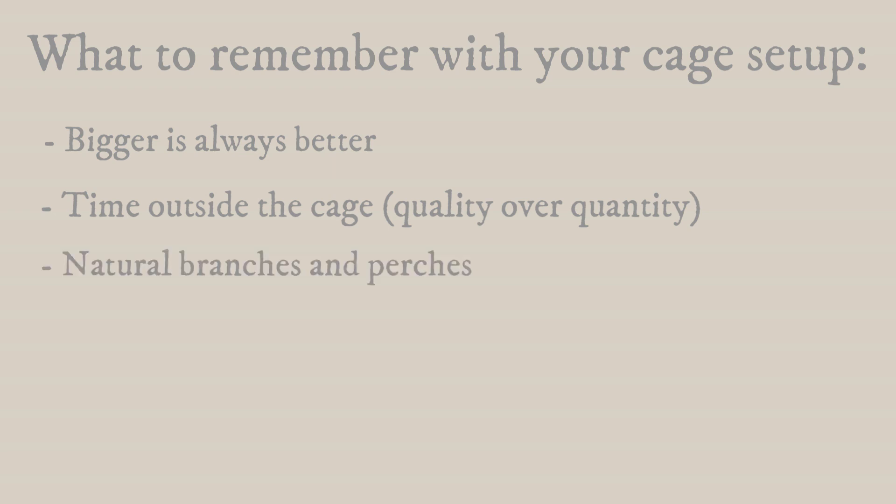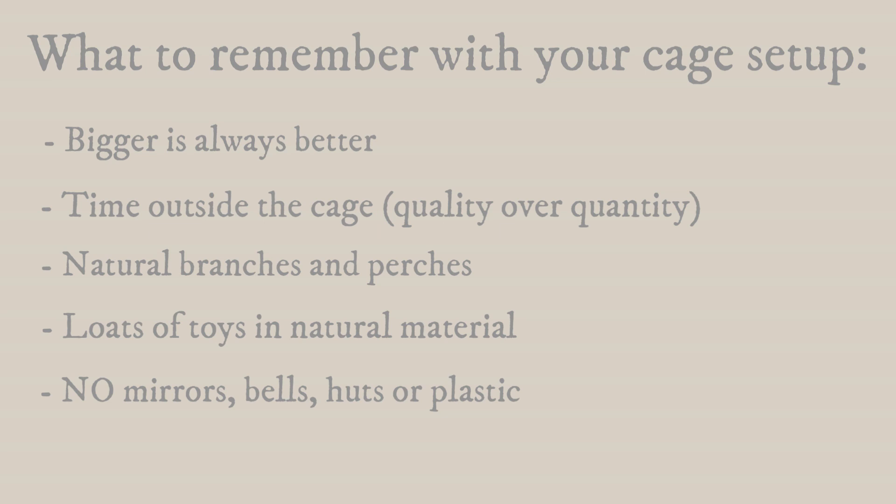To summarize what you need in a cage: get as big a cage as possible, remember to give your bird loads of time outside the cage — and it's not the quantity of time they're out but the quality, so train them and stimulate them when they're outside. Get loads of natural branches and perches in different textures and sizes to avoid something like bumblefoot. Fill the cage with natural toys made out of wood, seagrass, or other natural materials — if dyed, make sure they're safe. Stay away from mirrors, snuggle huts, and plastic. Watch out that they aren't chewing rope perches. And get stainless steel bowls.